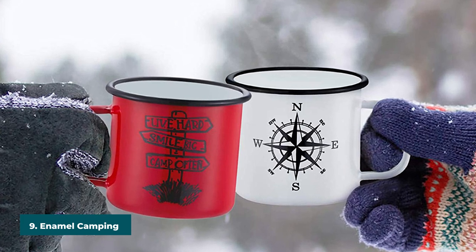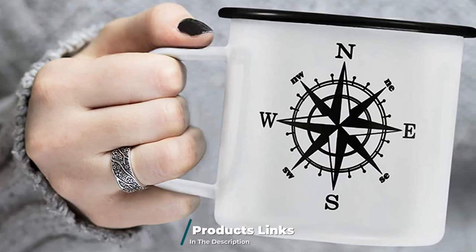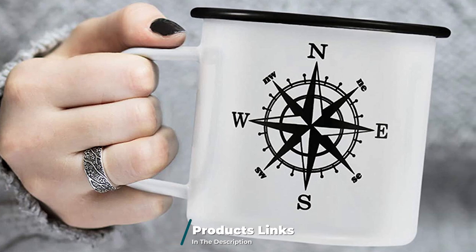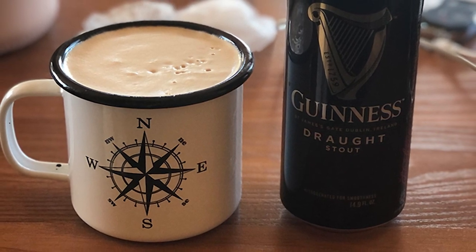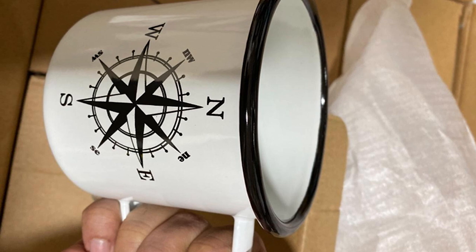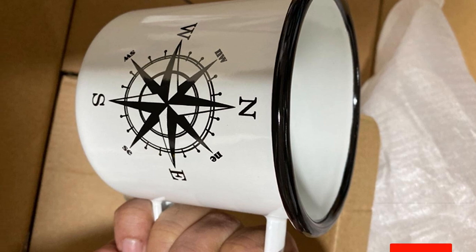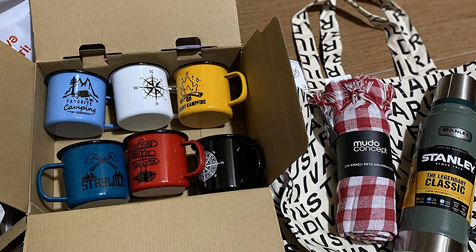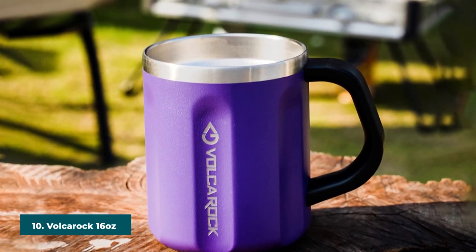At number nine we have the Enamel Camping Coffee Mug. Thanks to a permanent double-sided print, this metal mug features a delightful mixture of pastel colors. It is coated in thick enamel to prevent rusting and stains, making it professional grade. It has a curl on the lip for a more comfortable drinking experience and a smooth finish inside and out for easy cleanup. The bottom features a solid U-handle design with an ergonomic grip. All materials are lead- and cadmium-free, guaranteeing the best quality possible.